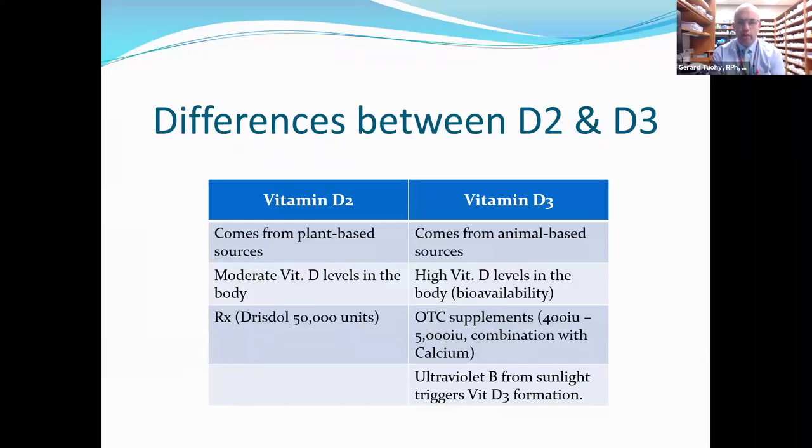Vitamin D2 gives you moderate levels in the body, whereas vitamin D3 gives you higher vitamin D levels — it's more bioavailable, meaning you don't have to take as much to get higher levels. Vitamin D2 comes in 50,000-unit capsules, which is popular, taken once or twice a week depending on the condition. Vitamin D3 over-the-counter supplements come anywhere between 400, 800, 1,000, 2,000, and 5,000 units, available as capsules, tablets, and soft gels. The vitamin D in combination products like Caltrate or CitraCal is also vitamin D3, and from the sun, we get UVB rays that produce vitamin D3.